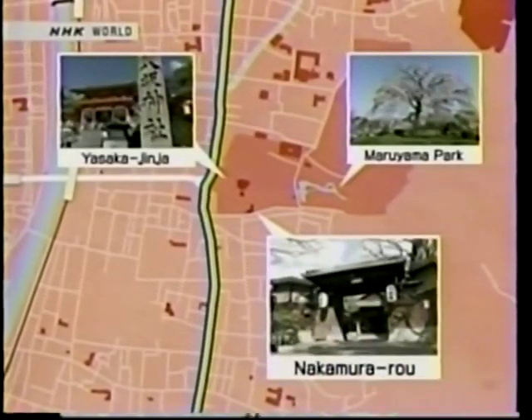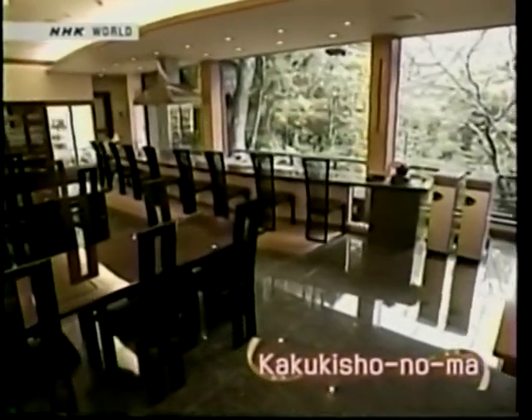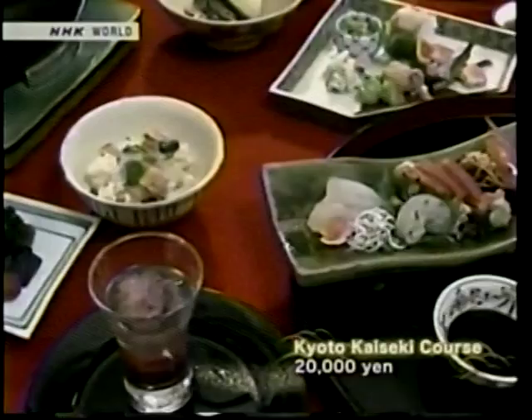Within the Yasaka Jinja precincts is a 450-year-old restaurant specializing in Kyoto cuisine. Many members of the imperial family, politicians, and financial leaders have patronized Nakamura-ro for centuries. It certainly seems prestigious with its flagstone path to the entrance — we are even greeted by kimono-clad ladies. The concept behind this Kyoto kaiseki course is the height of spring. The dishes use abundant seasonal ingredients and are prepared to bring out the flavor of each.